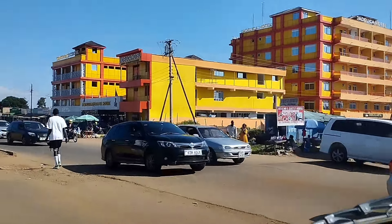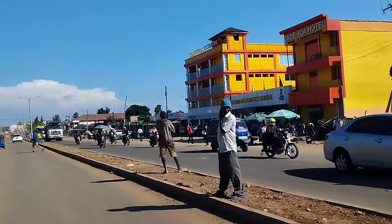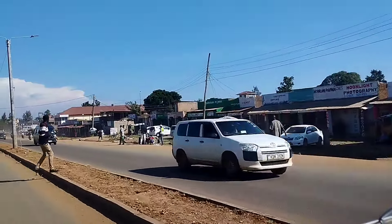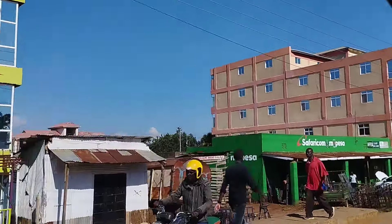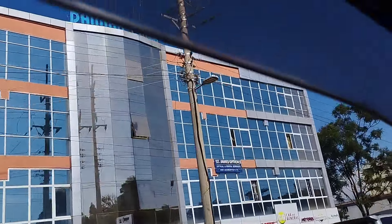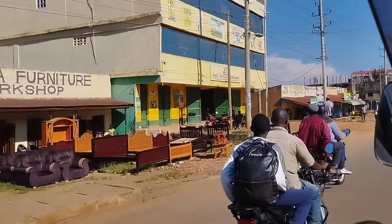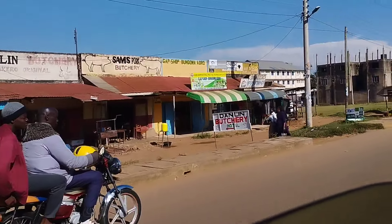Welcome to my YouTube channel. I'm called Wes Bryson the Traveler. So today we're here in Bungoma town. Bungoma town is a little town which is located in the western part of Kenya, in Bungoma County, which is one of the 47 counties here in Kenya. Bungoma town and Bungoma County are dominated by the Luyia community, specifically the sub-tribe Bukusu.